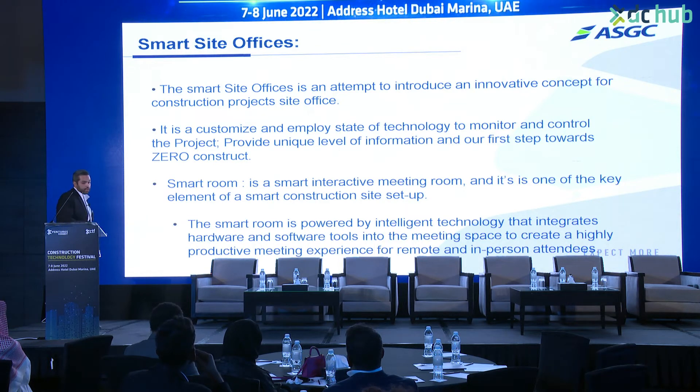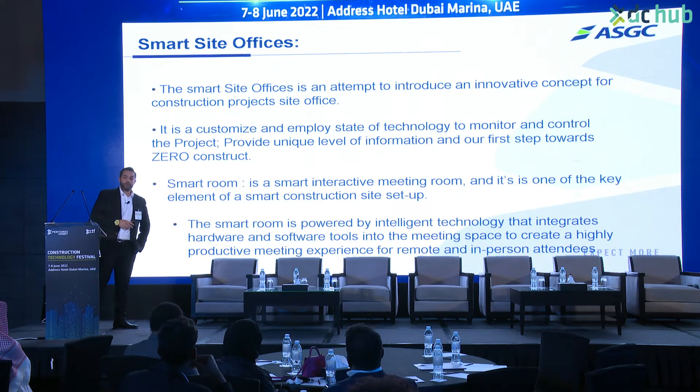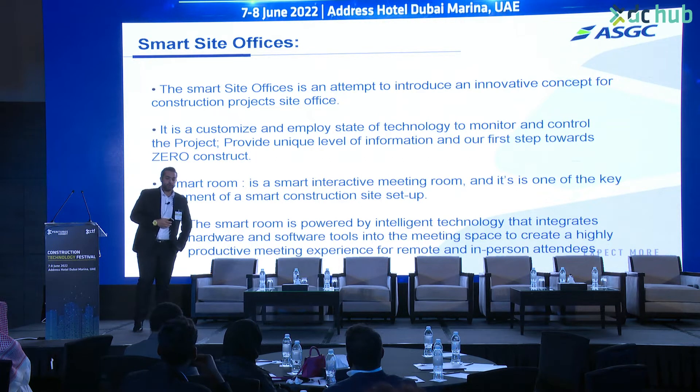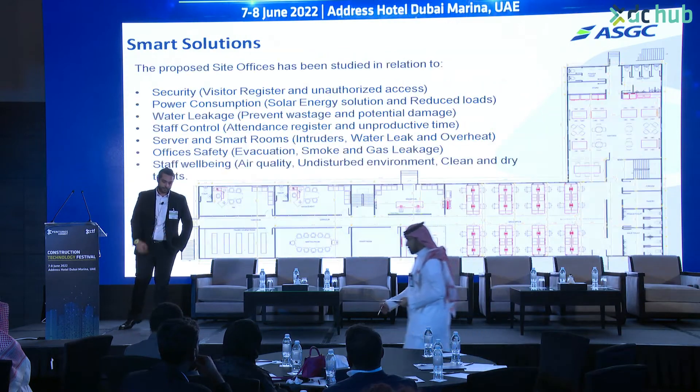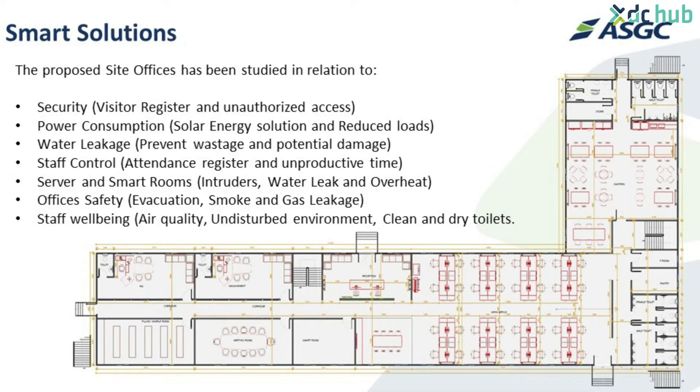The smart site office is a concept that attempts to introduce an innovative approach for the construction project site office. It is customized and employs state-of-the-art technology to monitor and control the project and to provide a unique level of information. This is our first step toward zero-carbon construction. Within the smart office, we have what we call the smart room - an active meeting room and one of the key elements of the smart construction site setup.